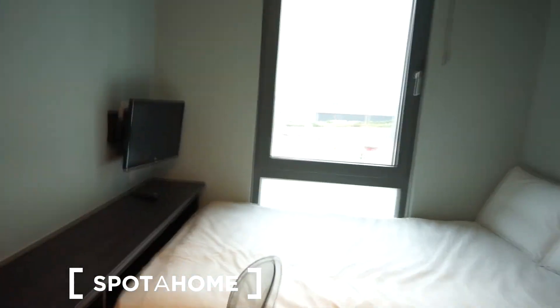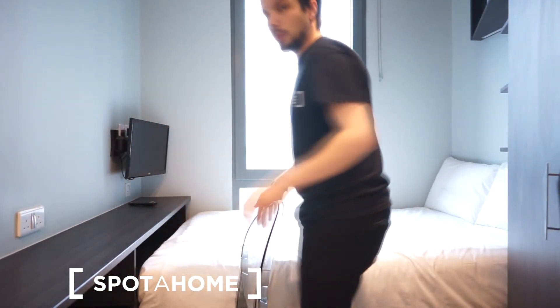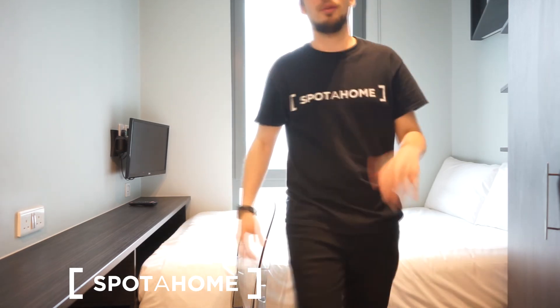That was the message from Spota Home London. I hope you really enjoyed the studio I just presented and this mini tour. Good luck guys, have a great day — take care and good luck with your findings. Bye bye!